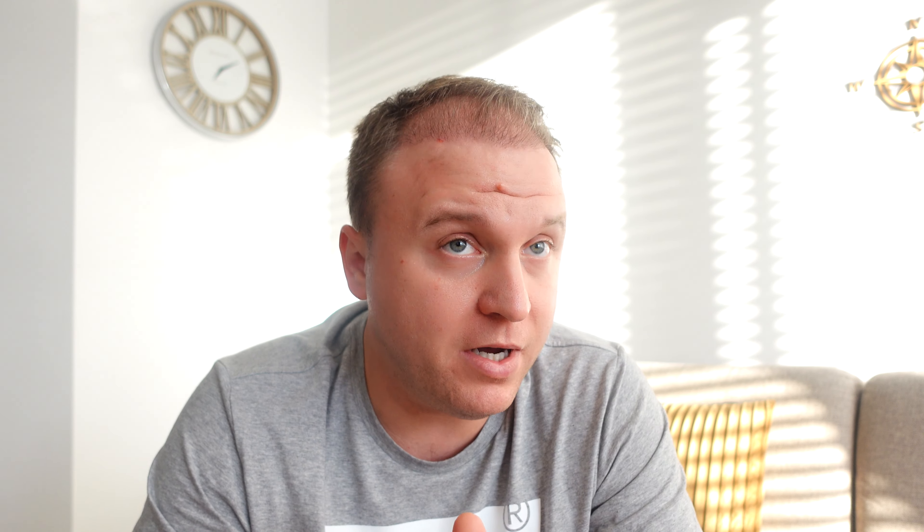But I already see the difference. My wife even said I look much younger with the hairline back. The redness is almost completely gone, so from a distance you can't really tell that I had something done.